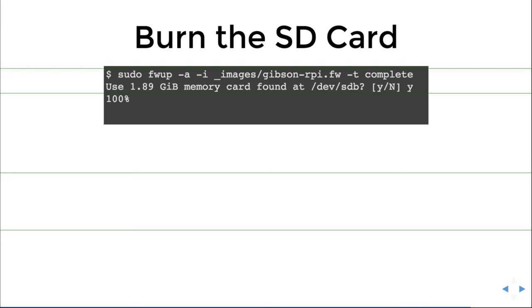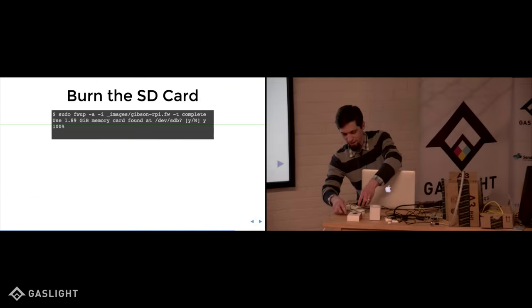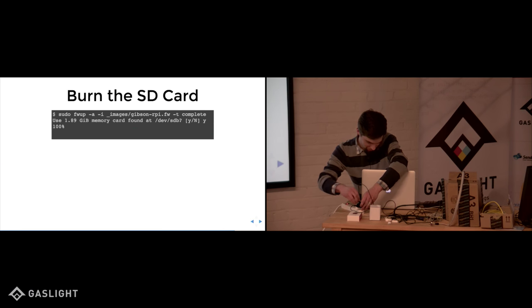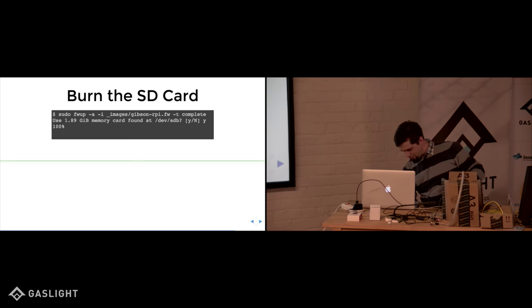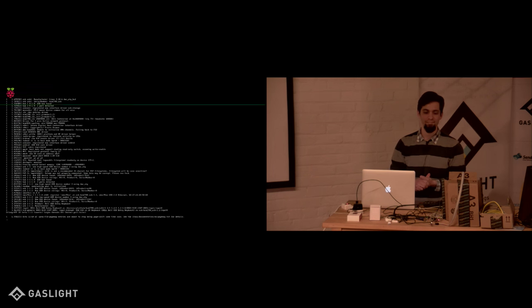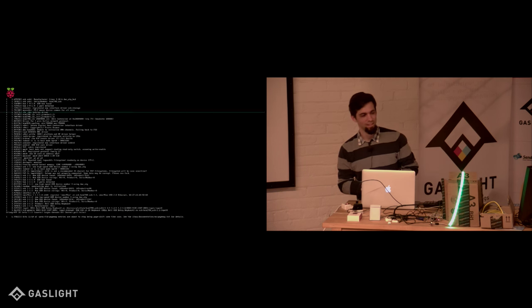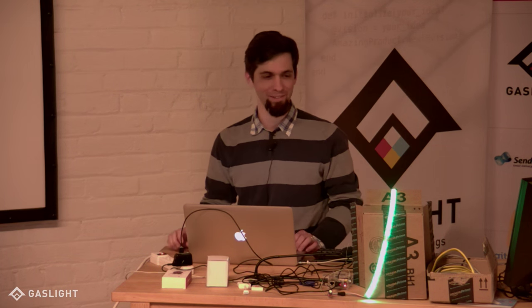I already burned the Gibson image to an SD card at home because I wanted it to actually work. I'm now powering on my Raspberry Pi — this is the super old first generation one. It just booted in four seconds, and now it's doing the Gibson pattern as I've called it, because it was going to be way cooler but it was 1 a.m. last night and it just didn't happen.